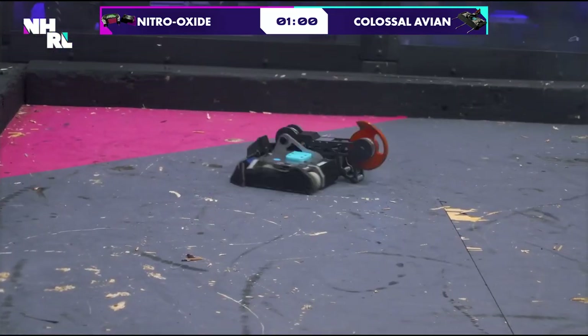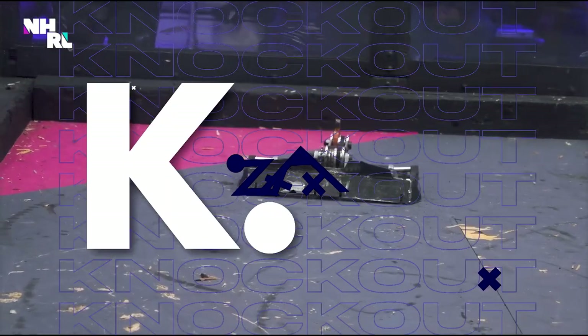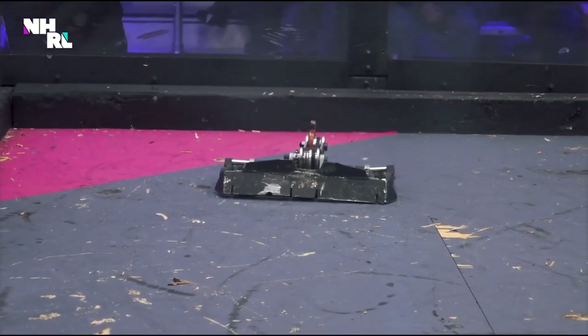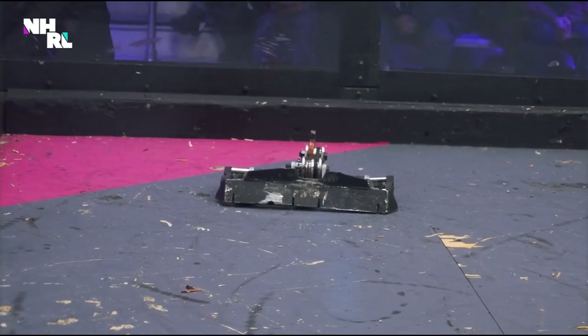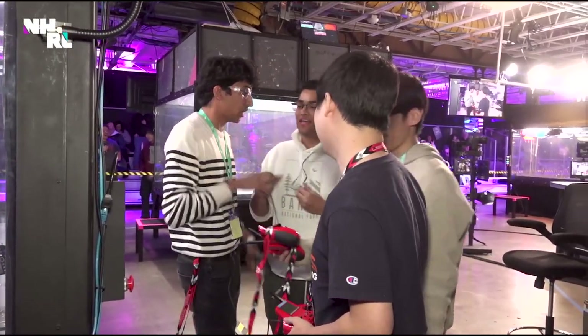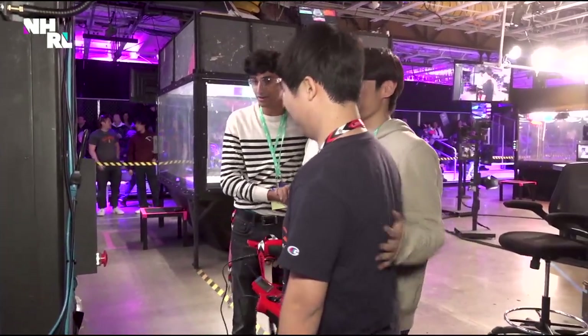Fluffy got turned off on the first hit of this match. Wow. On that hit that sent them flying, they turned off the bot, and that comes back to haunt them. What a surprising come-from-behind victory. It's a tough way to lose coming from the UK.